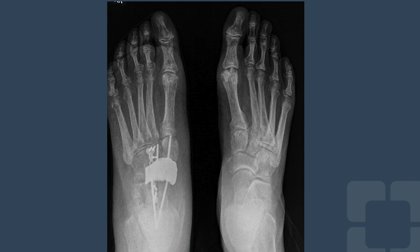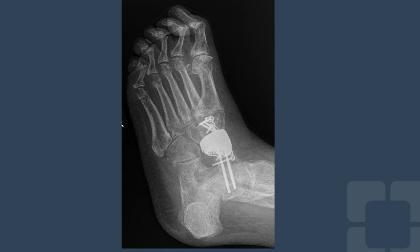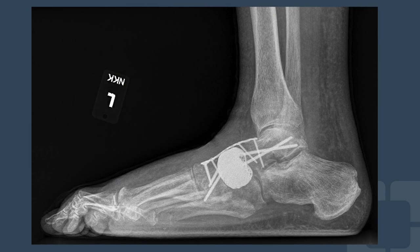Here are his postoperative films. He is now doing very well from surgery and continues to progress. This case required creativity and thinking outside the box for a different solution to a difficult problem. It highlights the collaboration between orthopedics and engineering to develop implants that continue to push medicine and technology forward. Thank you.